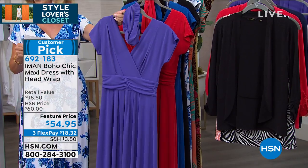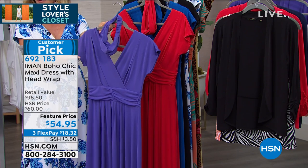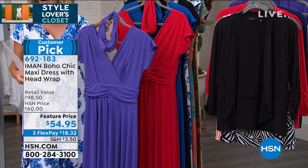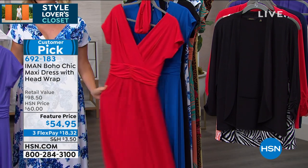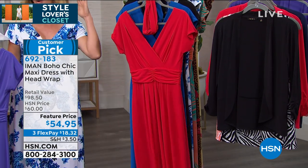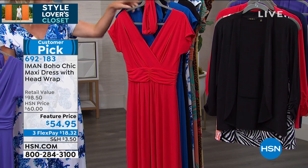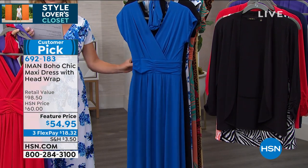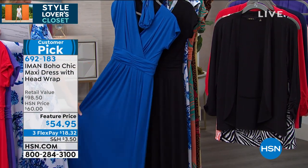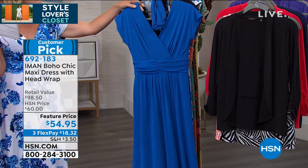Here we've got it for you in our beautiful deep purple. You get the headband — the matching head wrap — with it. Take advantage of the three interest-free credit card payments; it's $18 and 32 cents. There it is in the deep purple, and classic Americana red — this is your race car red. It's that perfect bright red, great for the 4th of July. We also have it in our sapphire blue, which is more of a softer blue shade, not quite a cobalt.